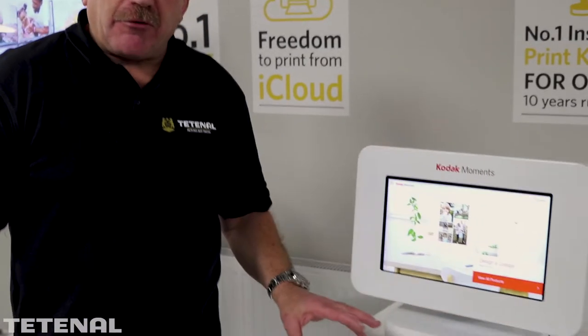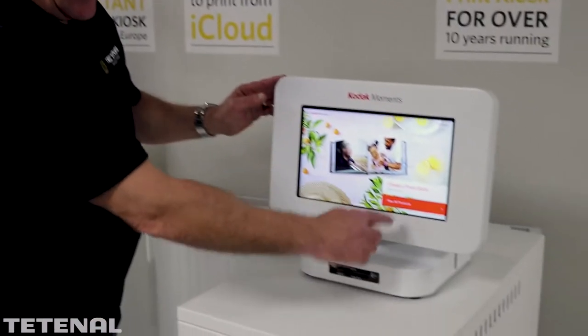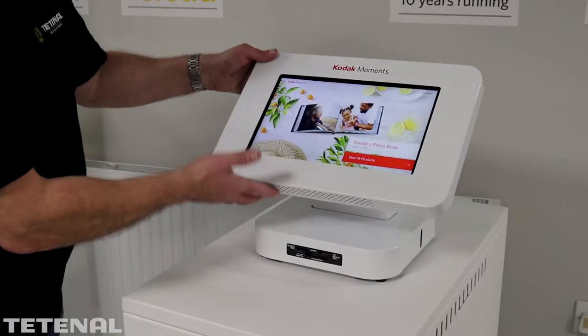I'd just like to introduce you to the new Kodak M1 Compact Stylish Kiosk from Kodak. It features a stylish white design cabinet, 17 inches wide, 32 inches deep, with a 13-inch touchscreen display on a swivel bracket.